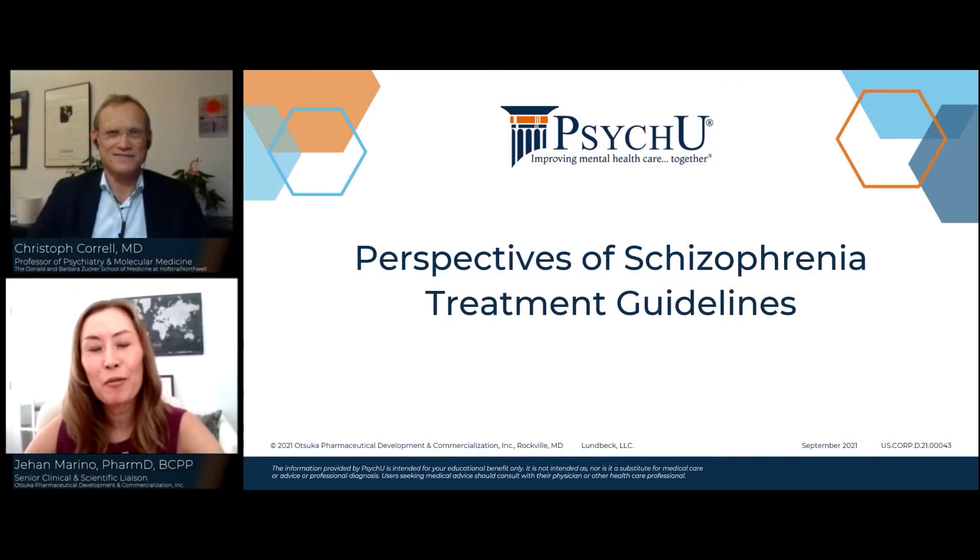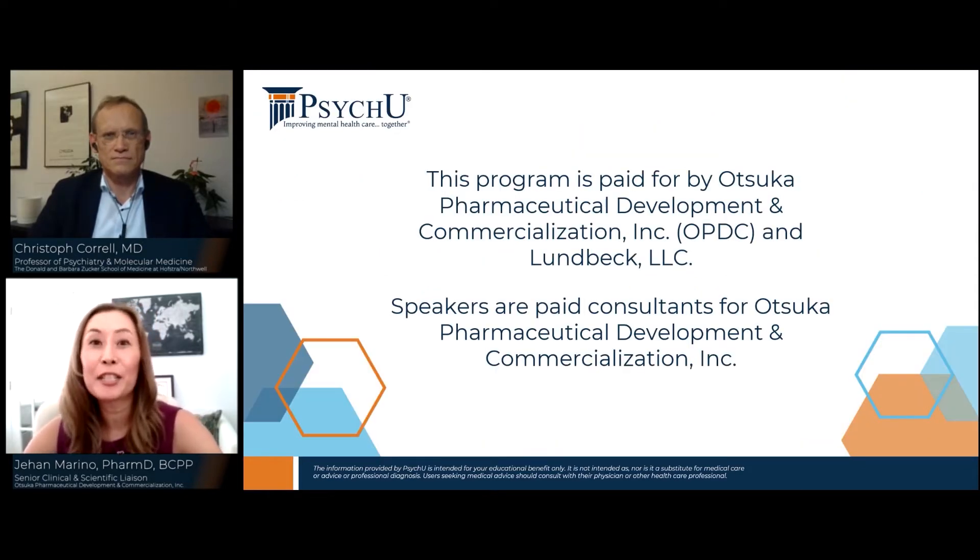Hello, PsyQ community, welcome to today's webinar: Perspectives of Schizophrenia Treatment Guidelines. I'm Dr. Jahan Marino, Senior Clinical and Scientific Liaison from the Otsuka Field Medical Affairs Team. Today I will be serving as our moderator for our discussion featuring Dr. Christoph Carrel. This presentation is sponsored by both Otsuka and Lundbeck.